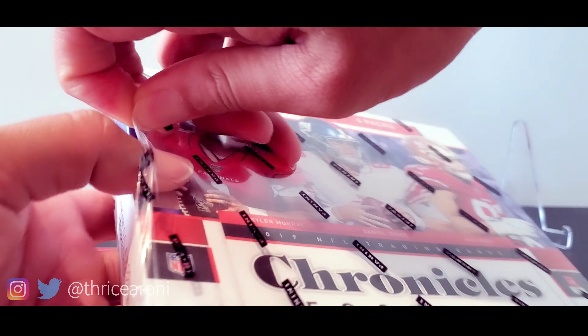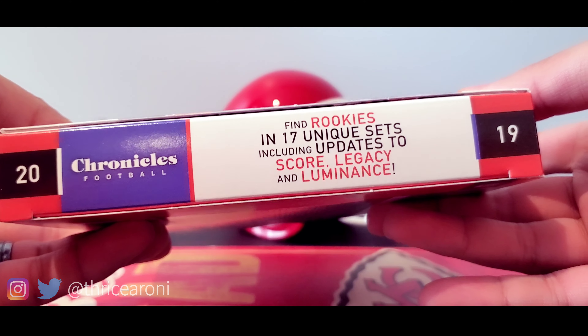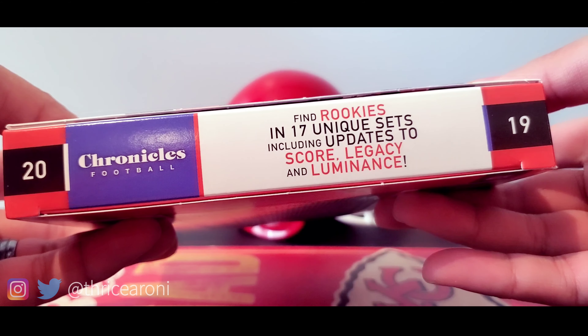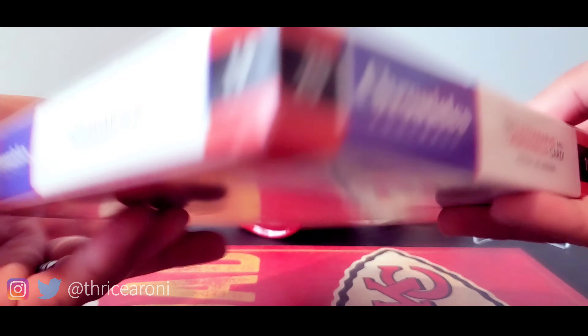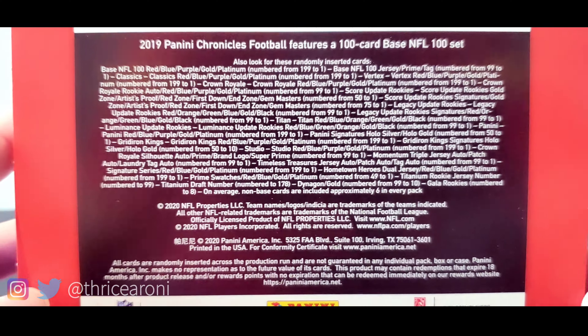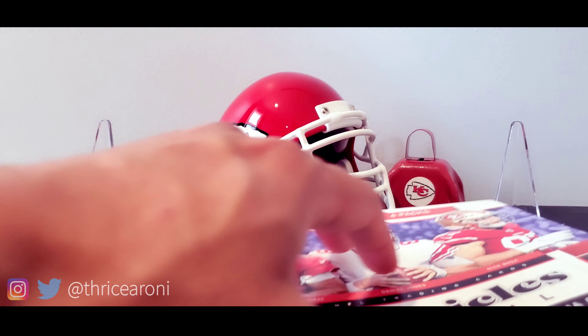2019 Chronicles Football by Panini — let's get to ripping! I'll take out the plastic and give a little tour of the outside of the box. Here's the front, and on the sides it says rookies in 17 unique sets, including updates to Score, Legacy, and Luminance. And here's the back — you can pause it if you want. We're looking at eight cards per pack, six packs per box.